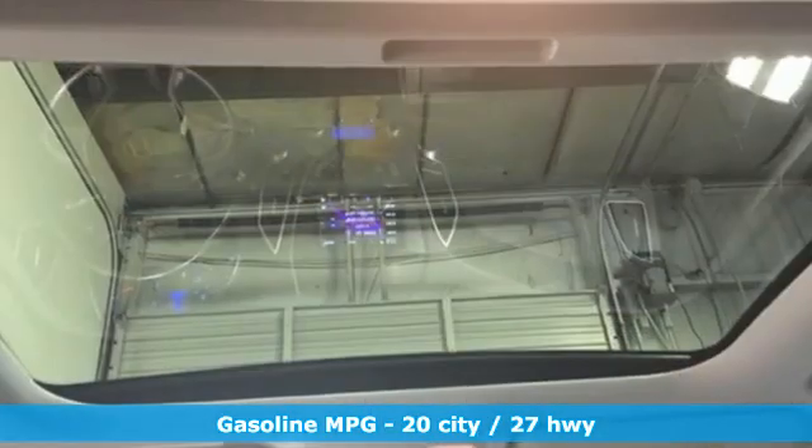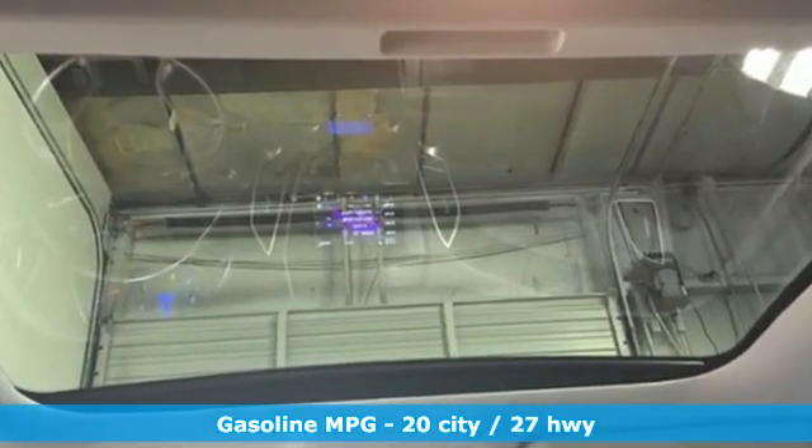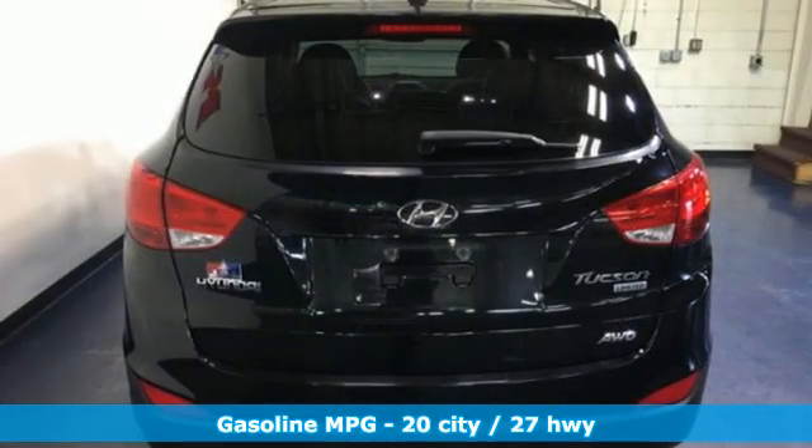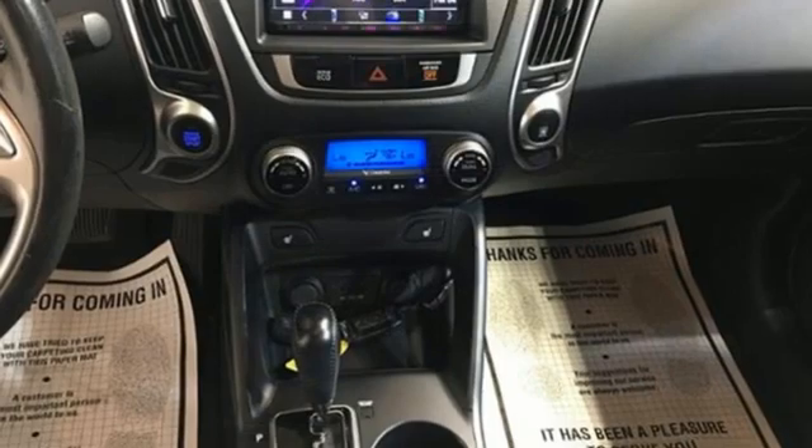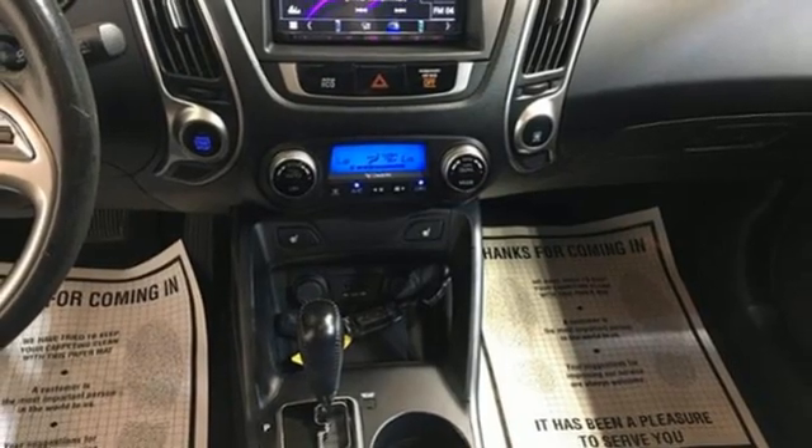Inline four-cylinder engine. Front heated leather bucket seats. Streaming audio. Auto-dimming rear view mirror. Dual zone climate control. Doors and push button start proximity key.